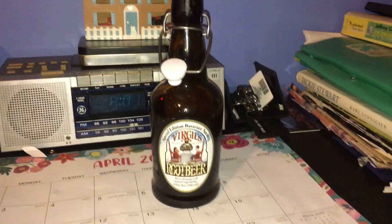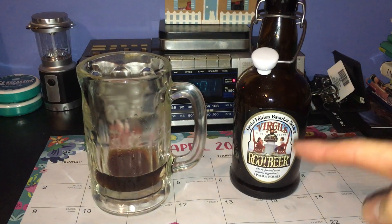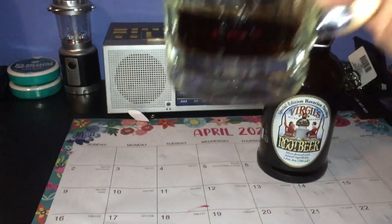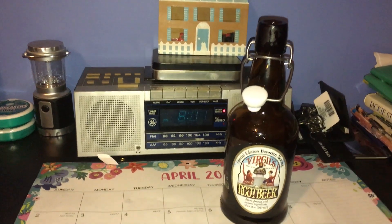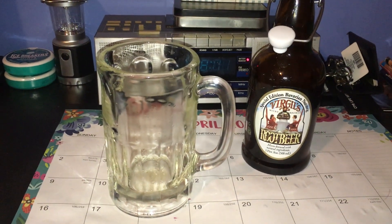I'm going to smell it now. Look at this fancy bottle. There's nothing — just a faint hint of nutmeg and that's it. Cheers. On to the taste: essentially it tastes as it smells — faint nutmeg and that's it.